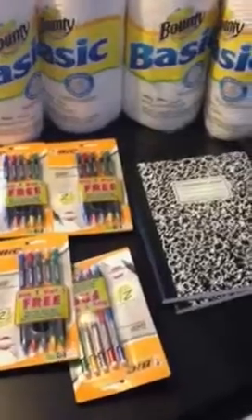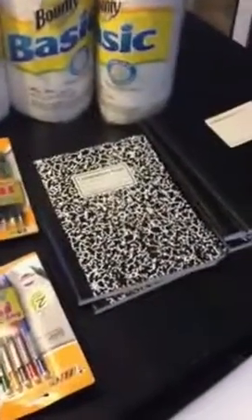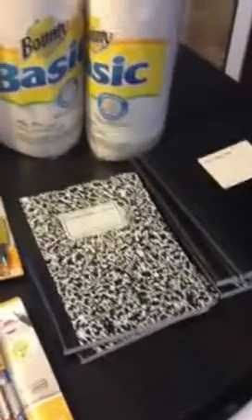OfficeMax is running a promotion where when you spend at least $5, you will get 5 composition notebooks. I was able to pick up 5 for free with my transaction yesterday.